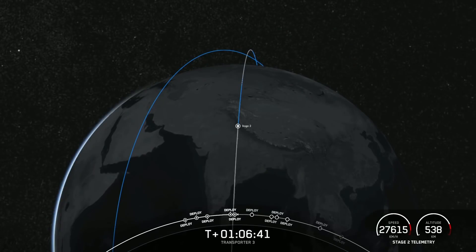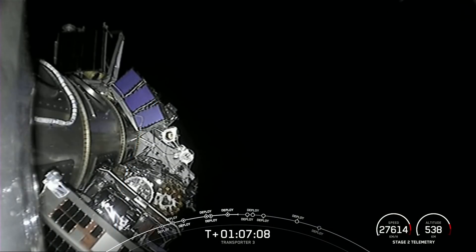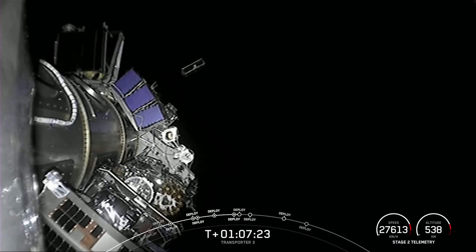About an hour later, the second stage performed a short two-second burn, and over the course of 30 minutes successfully deployed all the satellites. However, since coverage was limited as the upper stage flew over regions of the world, these were the only visuals provided.